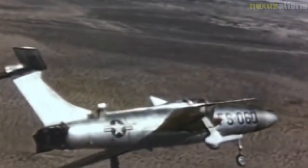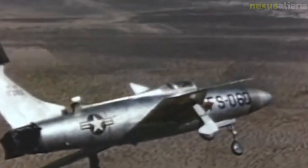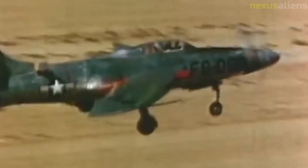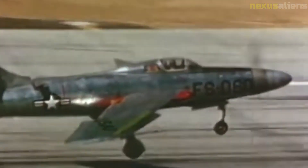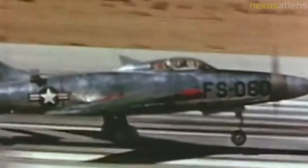A notable feature of the design was that the XF-84H was the first aircraft to carry a retractable, extendable ram air turbine. In the event of engine failure, it would automatically swing out into the airstream to provide hydraulic and electrical power. Due to frequent engine problems, as a precaution, the unit was often deployed in flight.